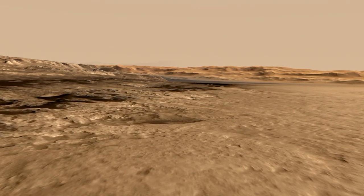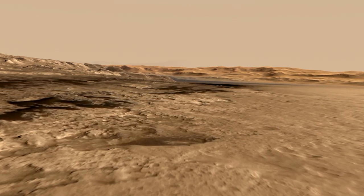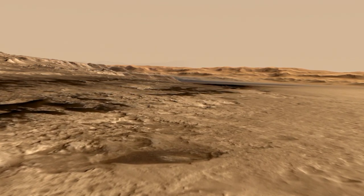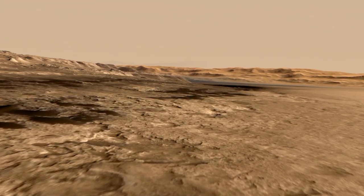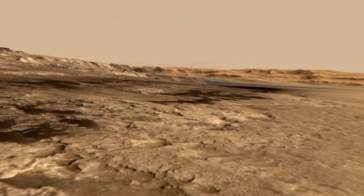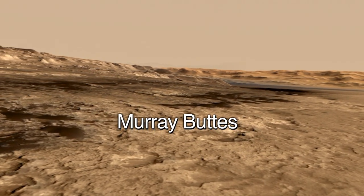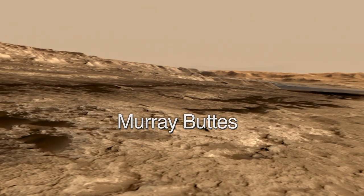We would guess that sometime towards the middle of 2014, we will arrive at this place where there's a break in the sand dunes. It's a place that's special to us because it represents interesting geology, and the topography is also interesting. We call it Murray Buttes, named after Bruce Murray, who was a pioneer in the field of planetary geology.